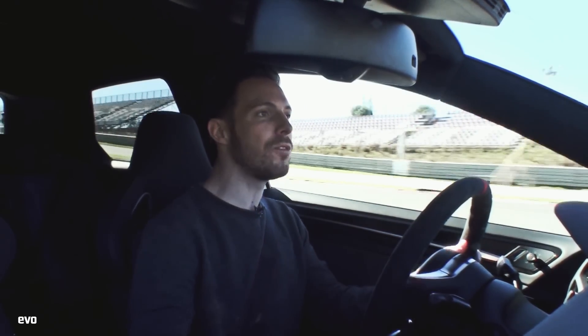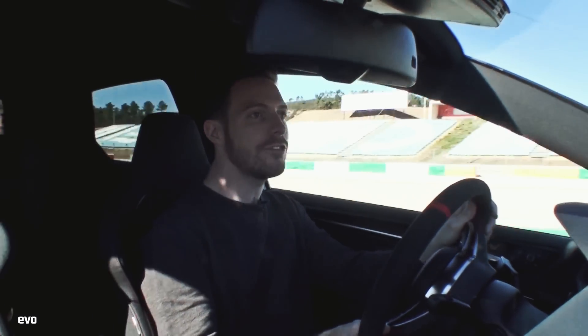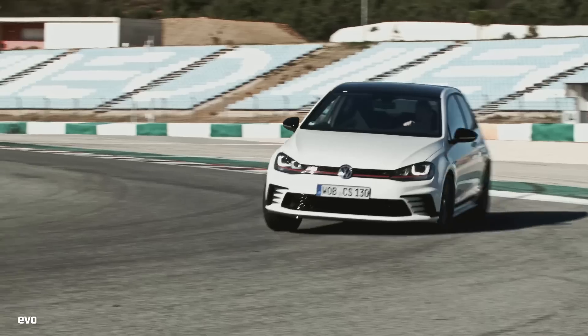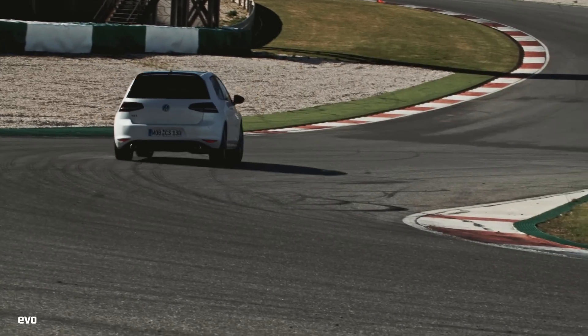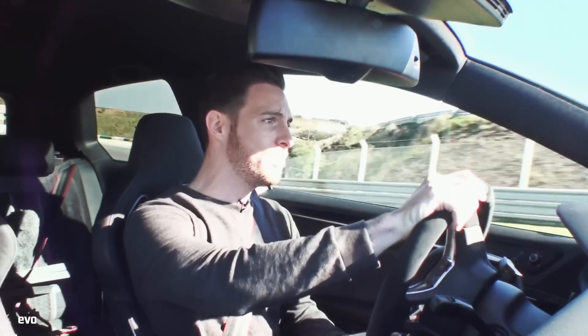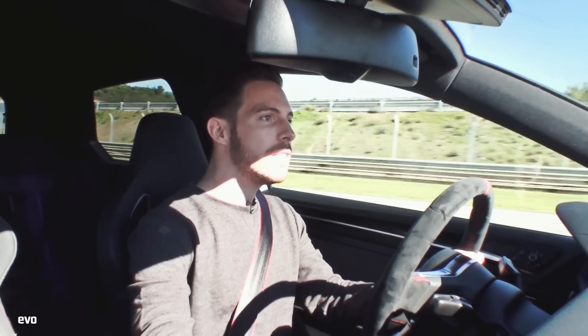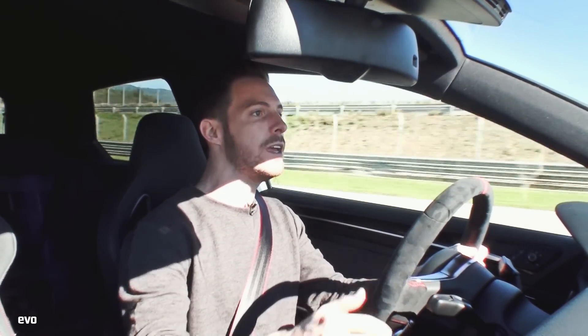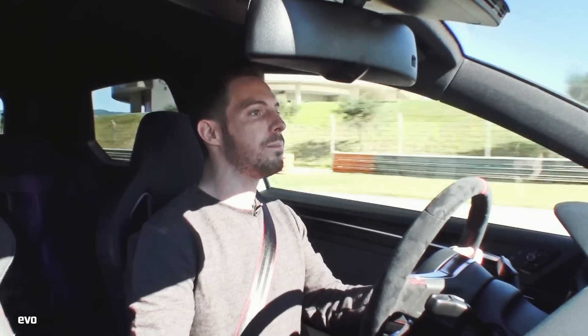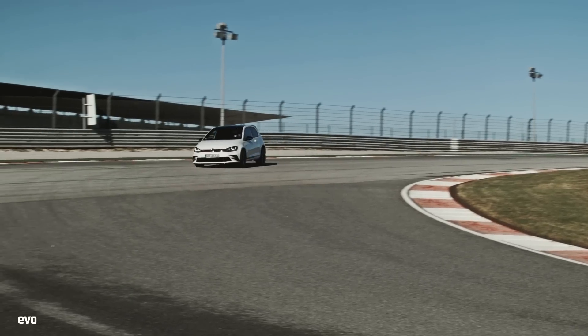Back once again at Portimao, and it's neither pitch black nor flooded today — what a treat. Golf GTI Club Sport. What exactly is this car? First of all, it's not a fully stripped-out proper track day weapon like the Megane 275 Trophy R. That car has bucket seats, harnesses, no rear seats — it's a massively uncompromising car. This isn't exactly the same sort of thing. It's still supposed to be usable, practical, comfortable in everyday use, but just a bit more up for some proper track work.